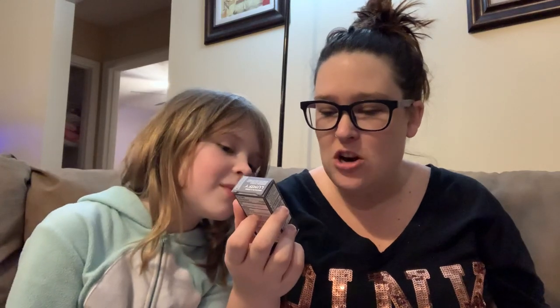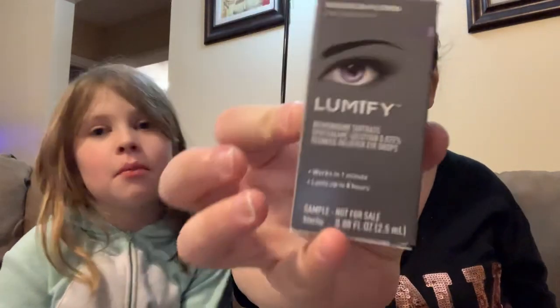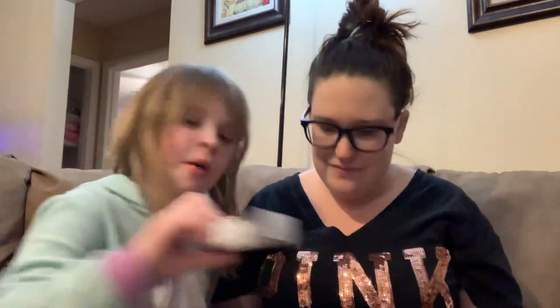I got the Lumify — Brimonidine Tartrate — redness reliever eye drops. Works in one minute, lasts up to eight hours. So I got those.